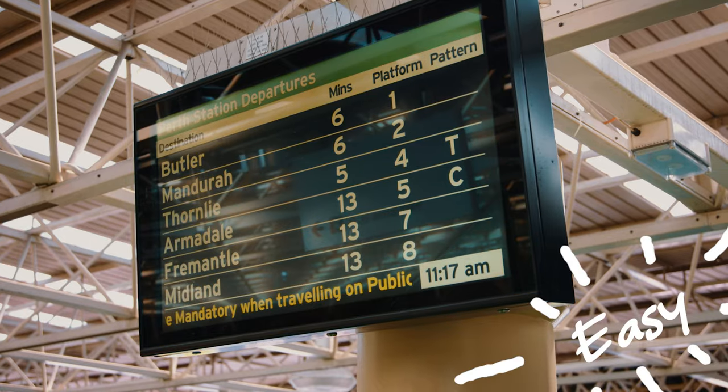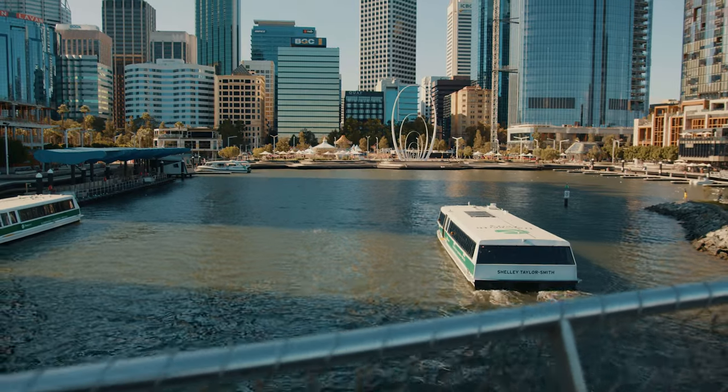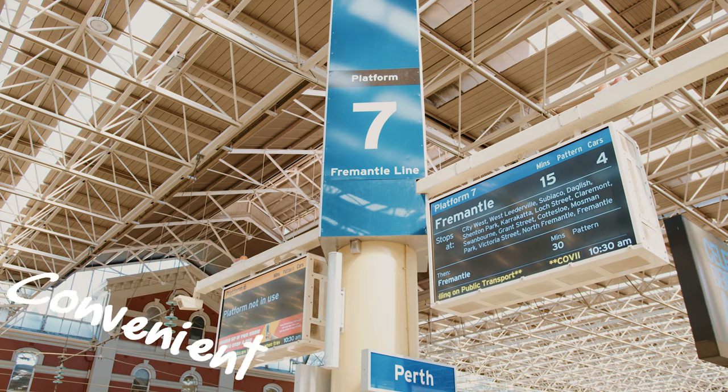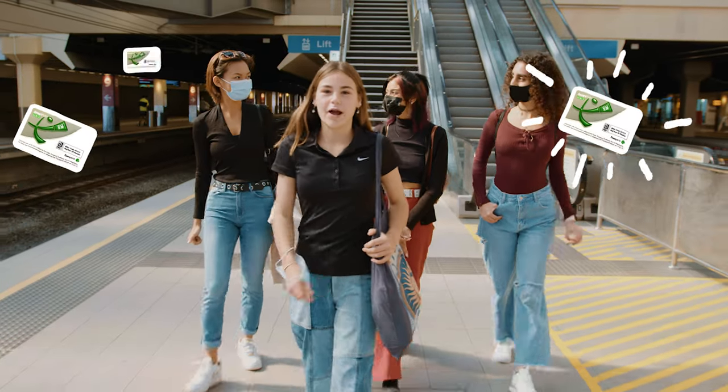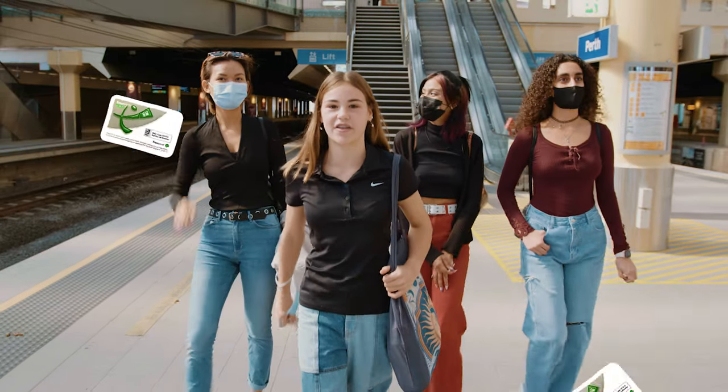It's easy to get around Perth using public transport. There are trains, buses, ferries and ride share services like Uber and taxis. Public transport helps you to be independent so you can catch up with your friends and check out the sights around Perth.